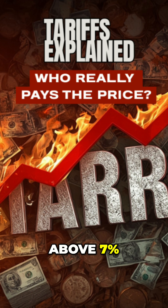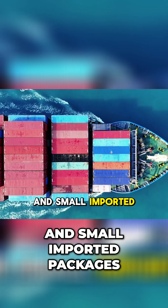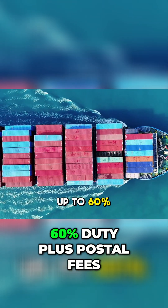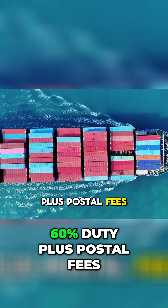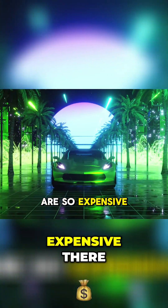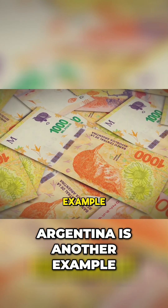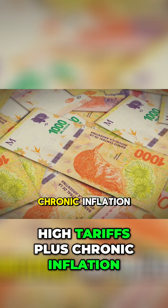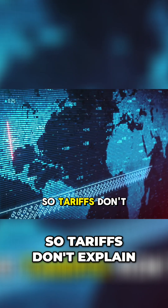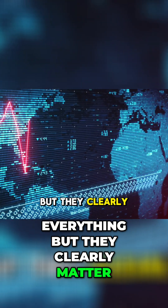Average tariffs often run above 7%, and small imported packages, like orders from China, can face up to 60% duty plus postal fees. That's why electronics and imported cars are so expensive there. Argentina is another example — high tariffs plus chronic inflation, often double or triple digits. So tariffs don't explain everything, but they clearly matter.